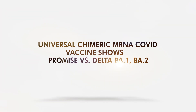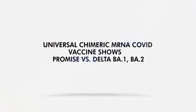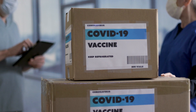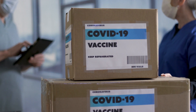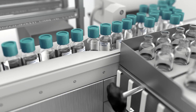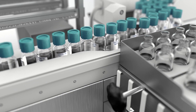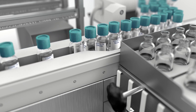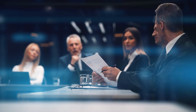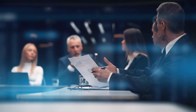Universal Chimeric mRNA COVID vaccine shows promise vs. Delta, BA.1, and BA.2. Even though the COVID-19 vaccine market is getting crowded and there's a dip in vaccination rates, newer products are still coming in. This is good for the most part because we lack a long-lasting vaccine with robust protection. Recently, a biotech company announced its universal Chimeric vaccine that could combat Delta and Omicron variants.